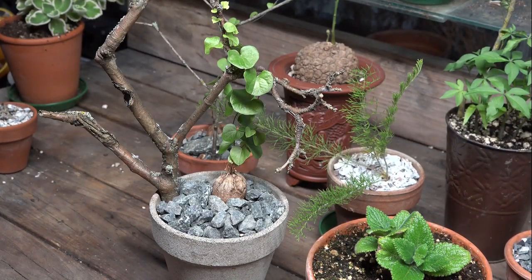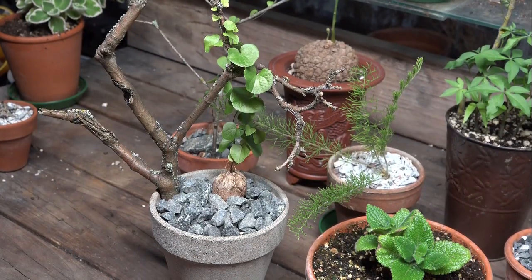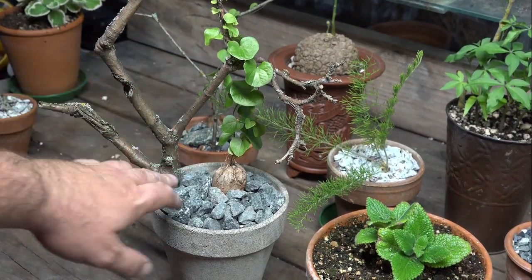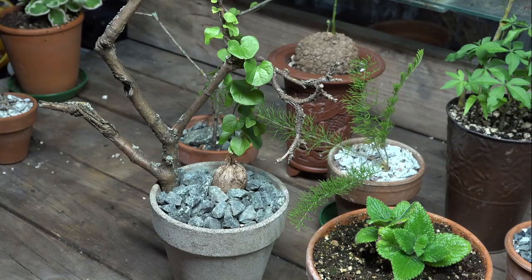Hi YouTube, Brian here, just with a little update on one of the plants that I showed you earlier on. Here's our Diascoria elephant teepees, an interesting caudex forming plant from South Africa.